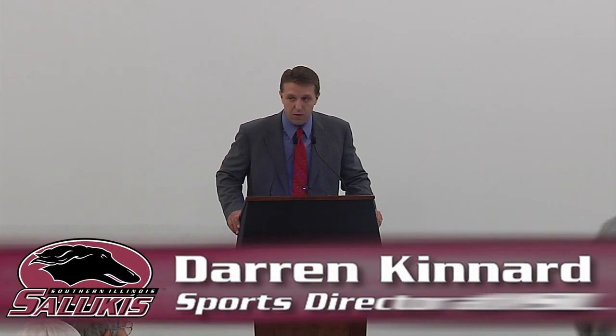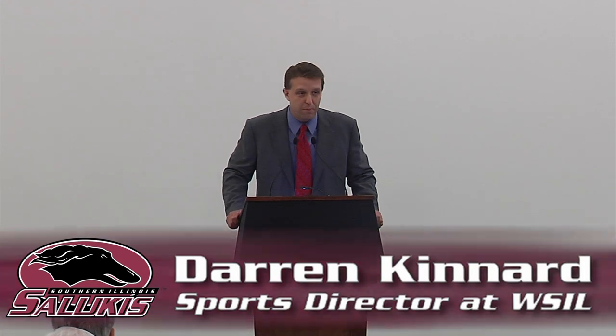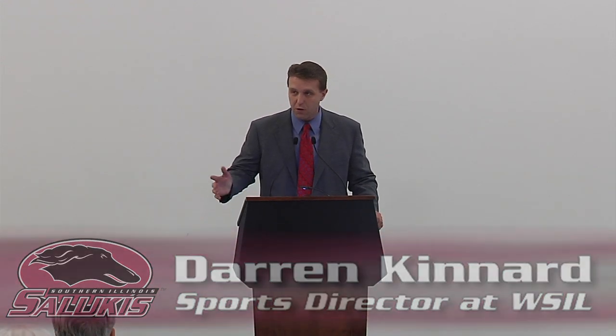Thank you all for coming to this exciting day as we're ready to break ground on another jewel on the SIU campus in the athletic department. It's the track and field complex and I'm going to go through some of the goodies about this complex. Nine acres, it's going to cost just a hair under $4 million and should be done by December.